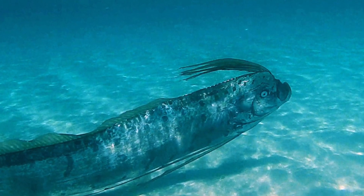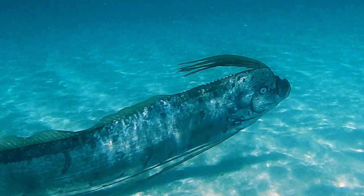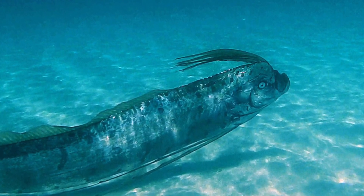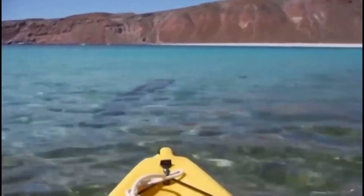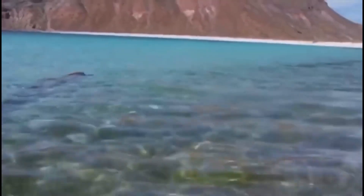Many of the sightings of this fish have been from the fish washing up dead on the shore. A fun fact about this legend-inspired fish is that it has no scales, which is very weird because most fish do have scales. However, this fish is also responsible for several sea serpent or sea monster sightings in the past. Look up a picture of a sea serpent on Google images — you'll see what I'm talking about.